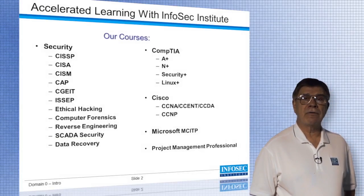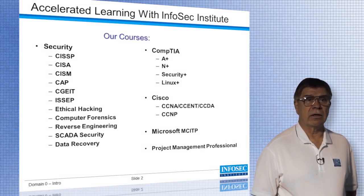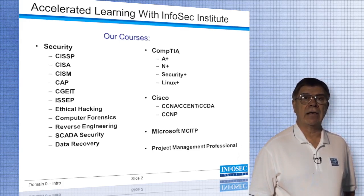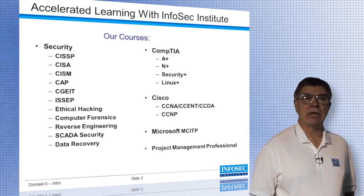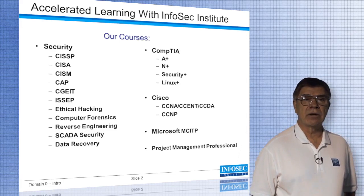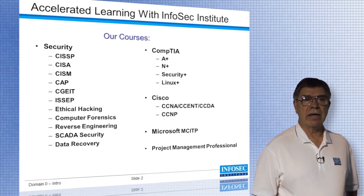InfoSec Institute offers a number of courses including the CISSP and its concentration the ISSEP, as well as the CISA, CISM, and CGEIT courses from ISACA, in addition to Ethical Hacking, Computer Forensics, Reverse Engineering, SCADA, Data Recovery, the classes from CompTIA A+, Network+, Security+, and Linux+, as well as the Cisco classes, Microsoft courses, and the PMP exam from the Project Management Institute.